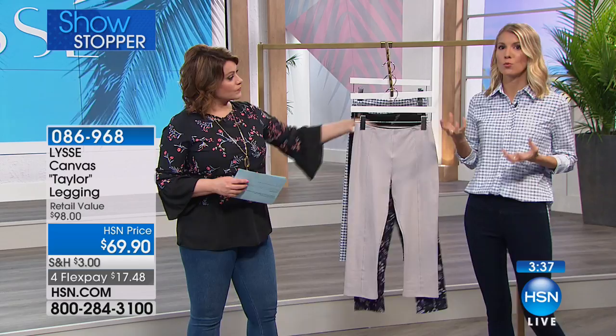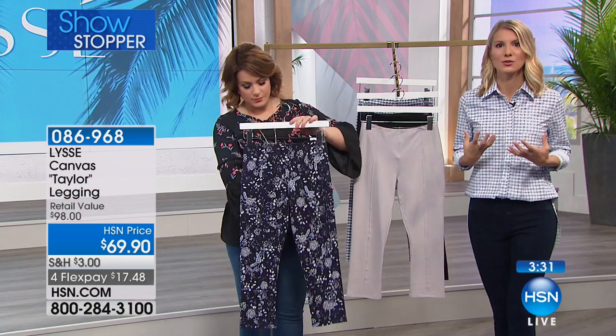Everything Lissé does at the core is all about fit, all about fabric, bringing something refreshing and new to the legging world. When we founded the company, we really founded it to make women feel great in their clothes. It's not just about fashion or which style is in season — we fit and think about what's going to make us feel flattered and more confident in what we're wearing.